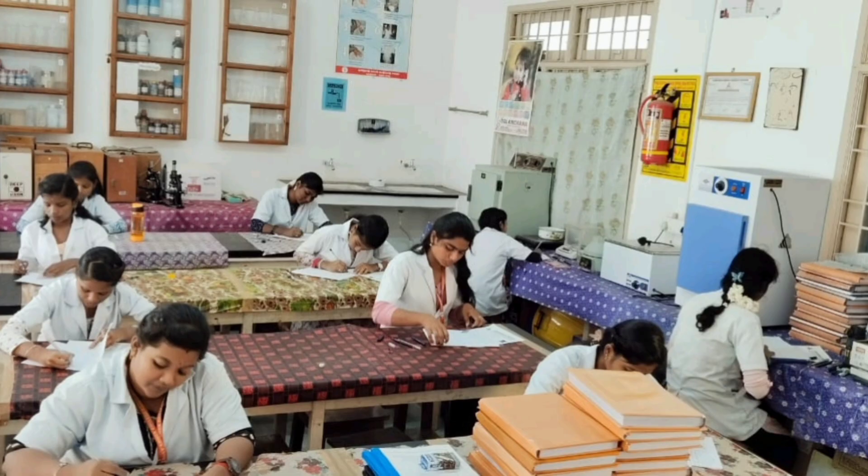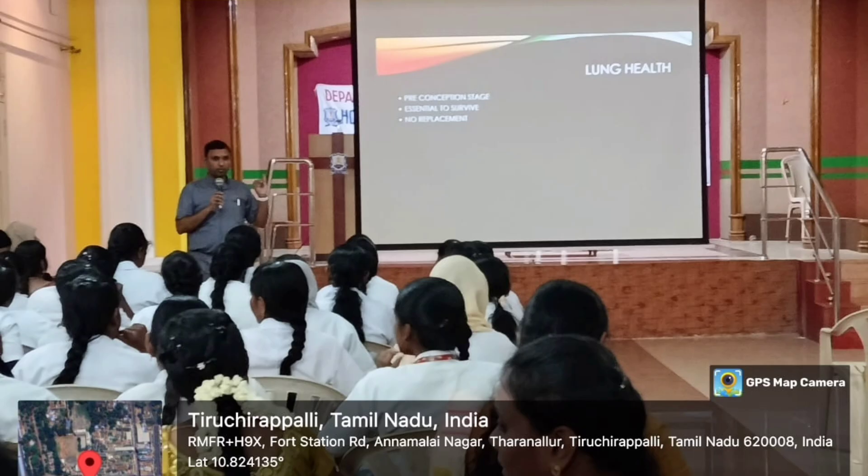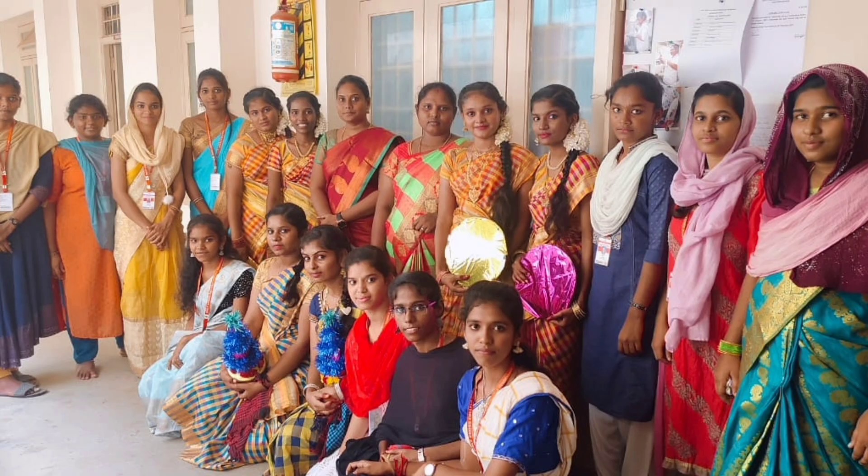We are proud to say that our alumni students are placed in various central medical healthcare institutions like ICMR and JIPMER. Welcome to all our services.